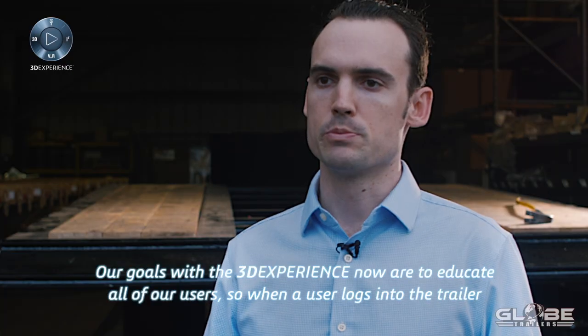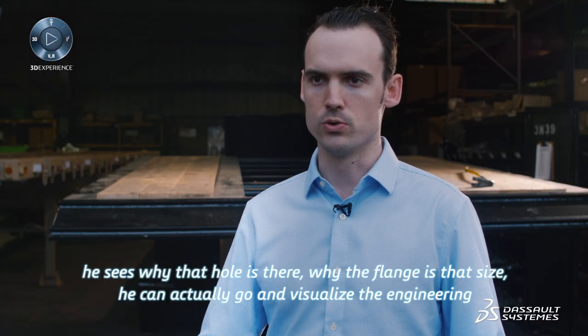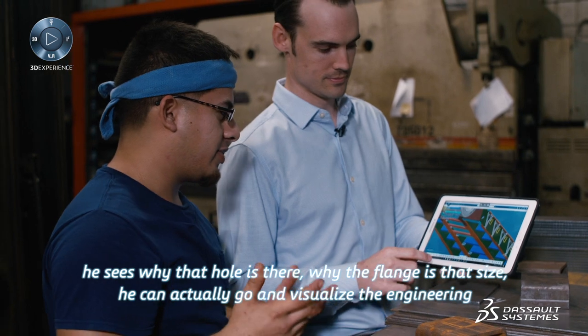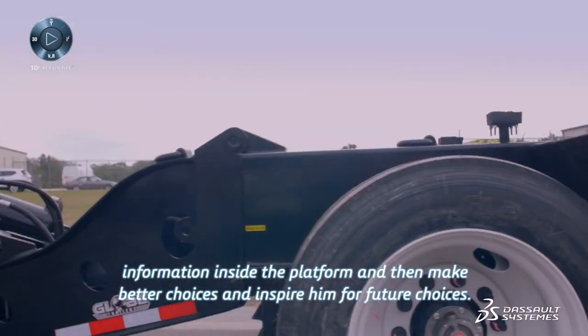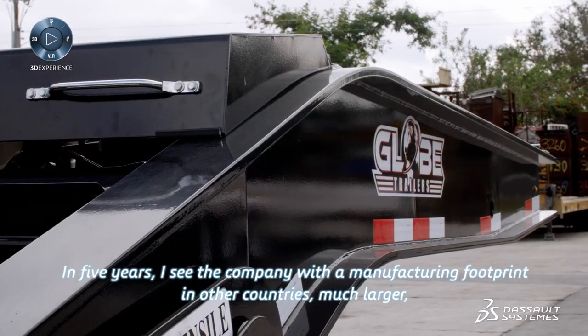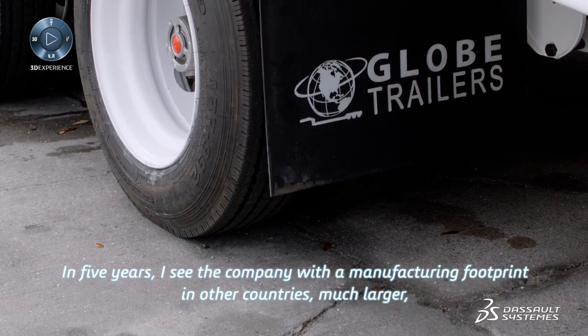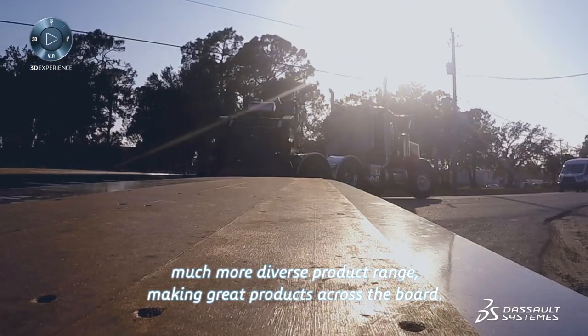Our goals with 3D Experience now are to educate all of our users, so when a user logs into the trailer, he sees why that hole's there, why the flange is that size. He can actually go and visualize the engineering information inside the platform, and then make better choices and inspire him for future choices. In five years, I see the company with a manufacturing footprint in other countries, much larger, with a much more diverse product range making great products across the board.